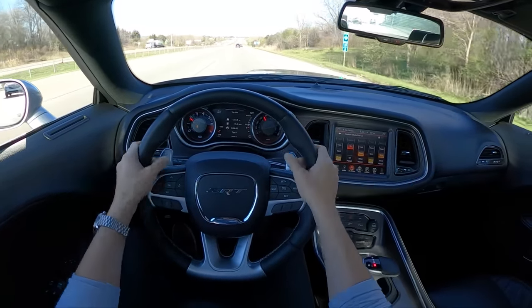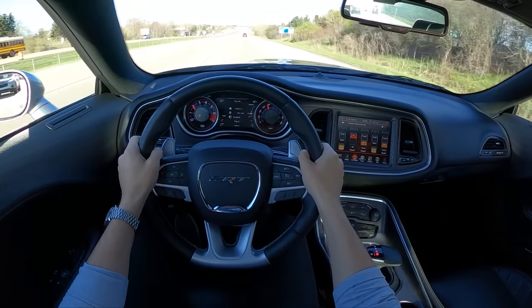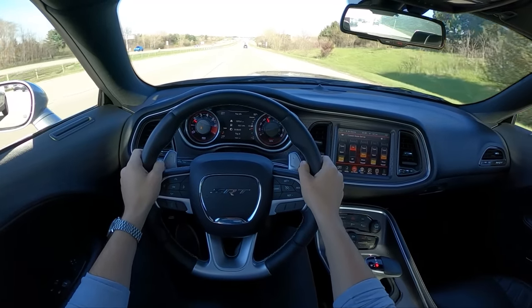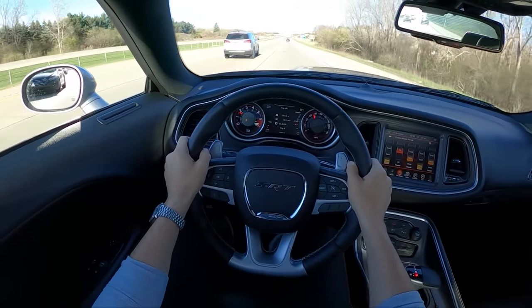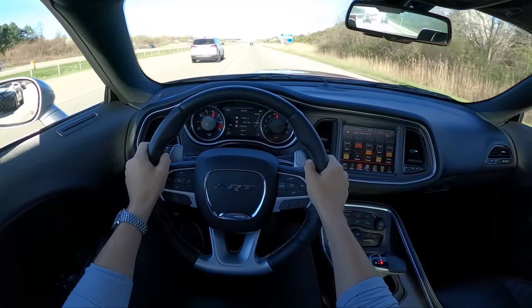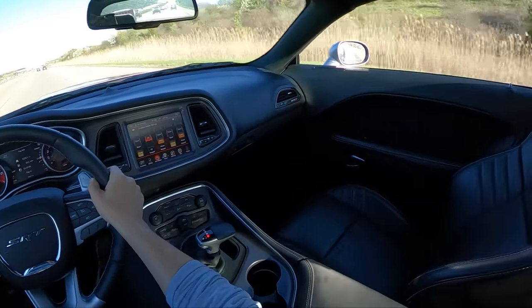At 75 miles an hour, the exhaust sounds great — no drone. Get down to 70 and it gets a little bit louder, but overall this exhaust sounds really nice, just a little bit louder than stock. Just about perfect in my opinion.